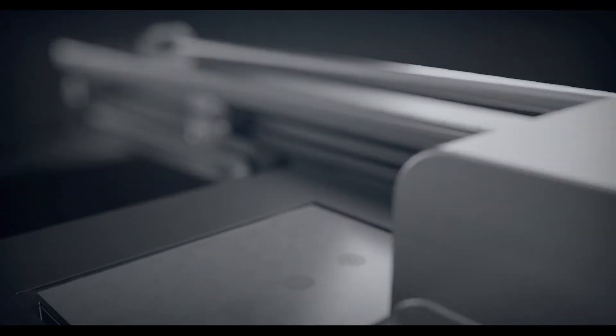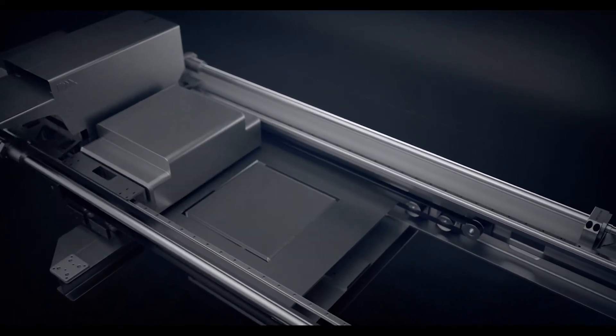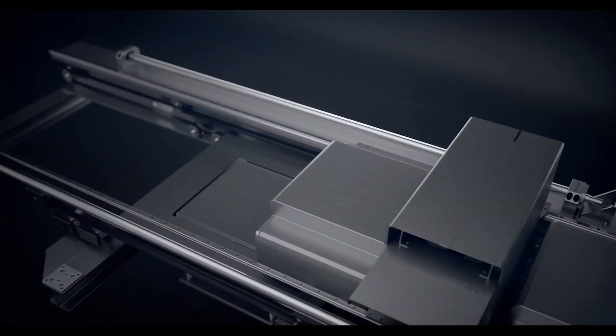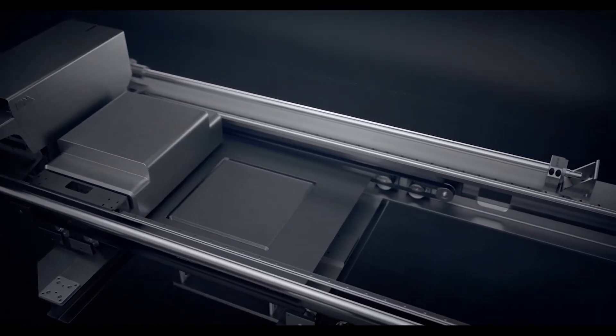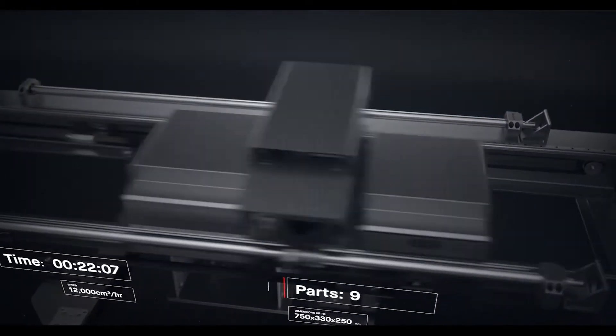Single-pass jetting is bi-directional. All the necessary steps for printing are combined into a single-pass, so that whenever there is movement, there is printing. This makes it possible to print parts in minutes instead of hours.